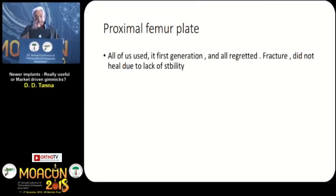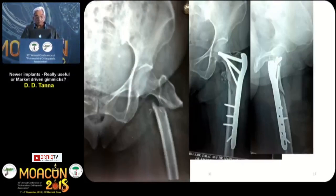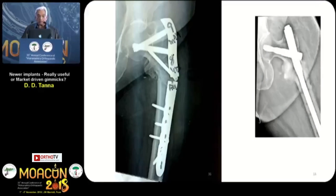Proximal femur plate — all of us used it first generation, and all regretted. The fracture didn't heal due to lack of stability. It was done nicely; we felt it was very easy — we didn't have to do all the guide wire, reaming, and everything. But this just broke down. Not one — all of them broke down. Ultimately, we had to go back to the cephalocondy nail, which healed everything up.